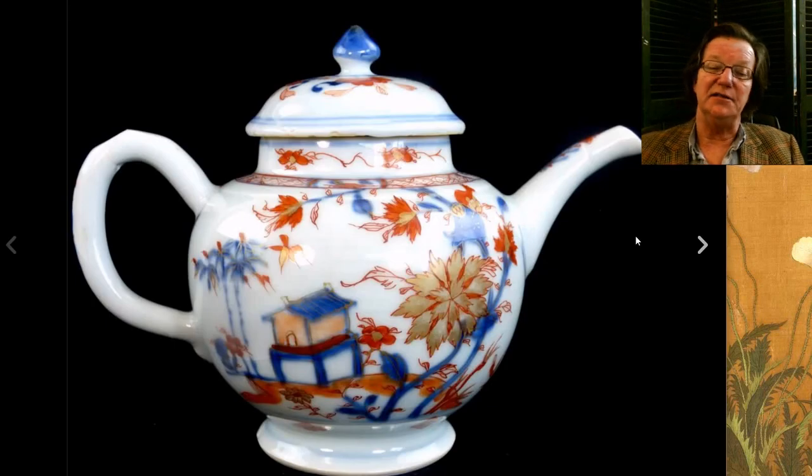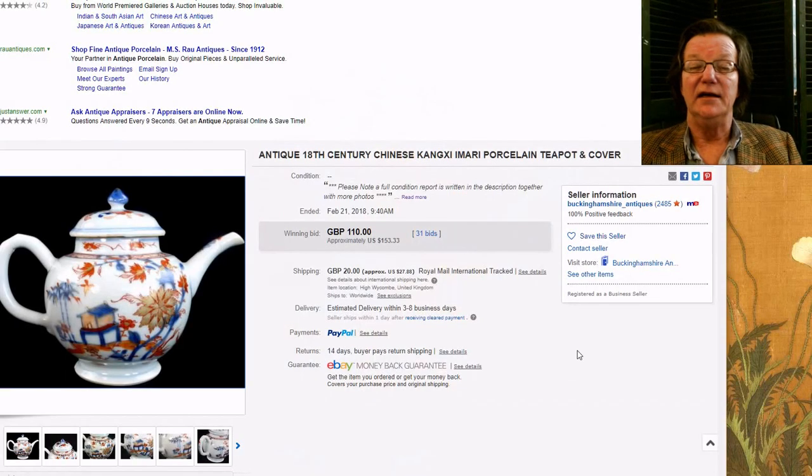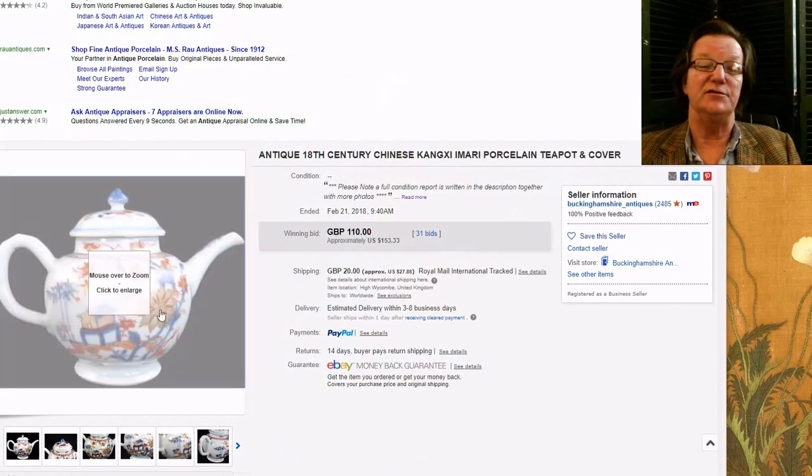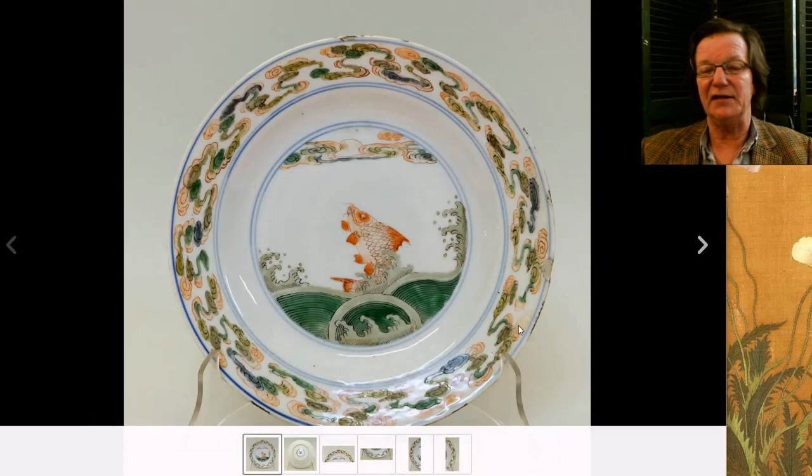This was a Kangxi period teapot or wine pot, and I think this is one of the relative bargains of the week. If you like Kangxi porcelain and you're working on a modest budget, this was a good buy — it went for only $153. As I say over and over: always leave a bid even if you think it's going to go for $400. People sometimes forget to save a bid and it goes for well below what you might have paid.